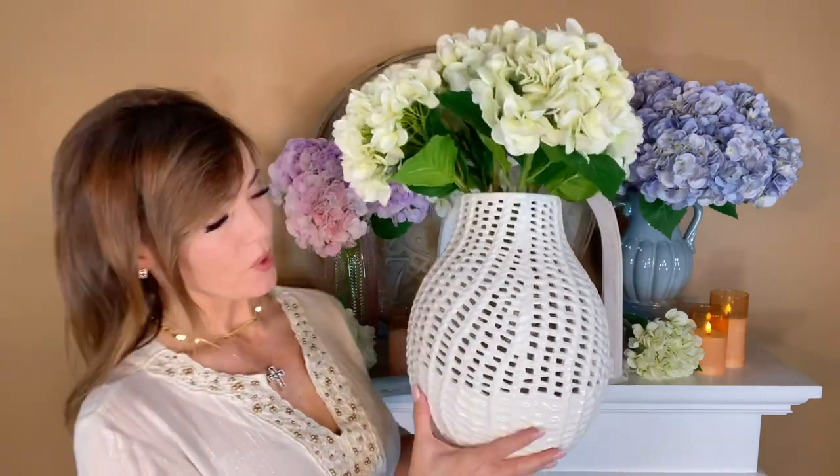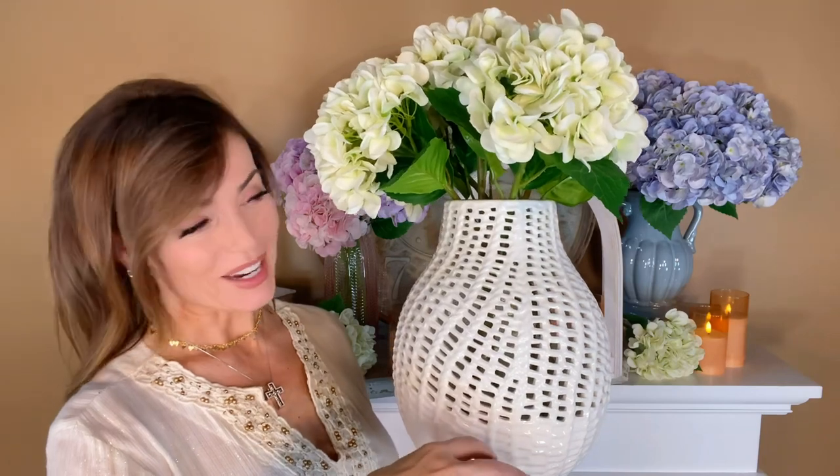Whenever you're decorating and you want a really larger, beautiful arrangement of flowers, one of the bigger challenges is how to find a great vase. When you're looking for a vase for a larger bouquet, what you're going to want is something that's tall enough to use your taller flowers in, but not so tall they just immediately sink all the way down.